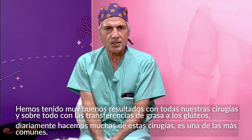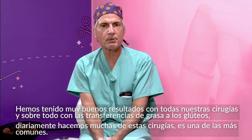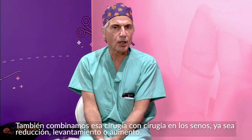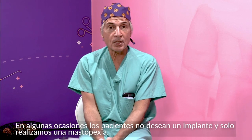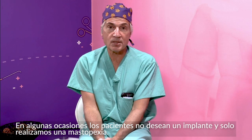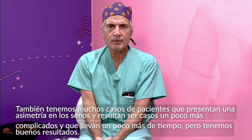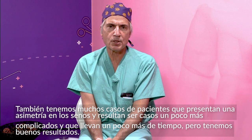We do a lot of these daily and it's just one of our more common procedures that we perform. We also perform it associated with breast surgery — breast implant surgery either alone or associated with the mastopexy. Sometimes patients are not really wanting an implant and they just have the mastopexy itself. I get a lot of patients referred with some breast asymmetries that I've had a lot of experience with over the years.